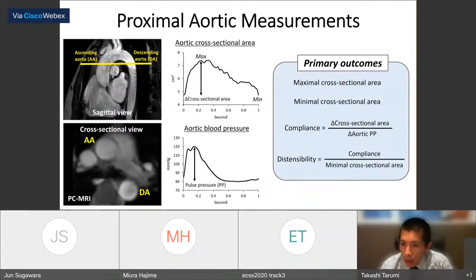Cross-sectional area represents the morphology of the aorta, whereas compliance and distensibility represent aortic stiffness. Compliance is sensitive to stiffness but is also influenced by vessel size because it includes the absolute change in cross-sectional area. Distensibility normalizes compliance by the minimal cross-sectional area, making it more sensitive to stiffness and elasticity of the vessel wall per se.